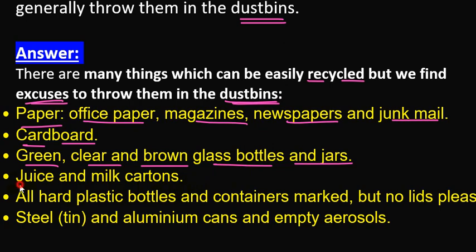Juice and milk cartons can also be recycled. These come in Tetra packs, which have six layers of packaging.